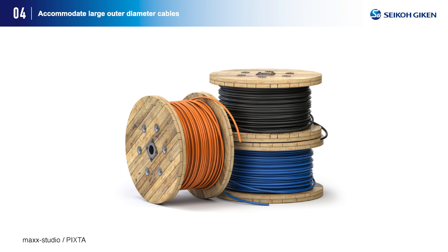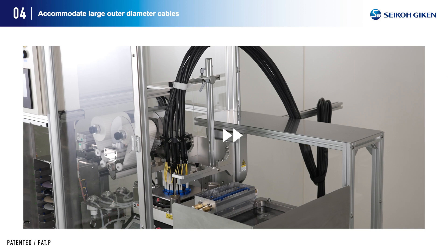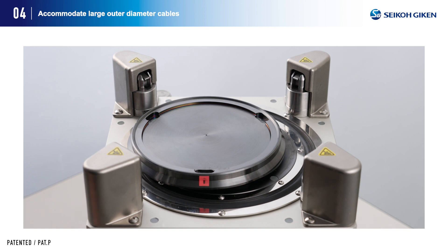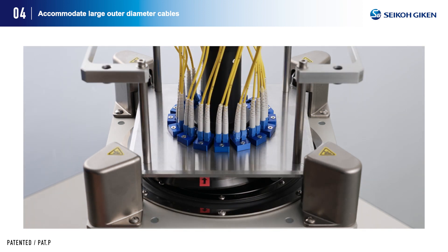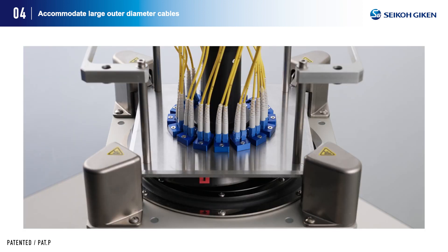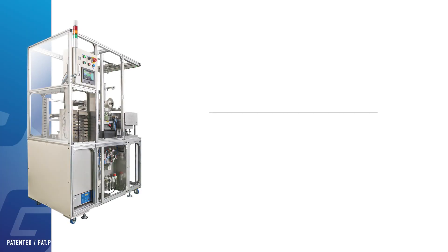Fiber polishing of large OD cables can hinder the polishing holder from traveling easily during the polishing process due to the stiffness, weight, length, and thickness of such cables. This system enables such polishing by minimizing the transport distance of the polishing holder. By using the fixed polishing holder, polishing can be performed by adjusting the pressure on the turntable while the holder corners are firmly fixed, thus enabling stable polishing of large diameter cable fibers.